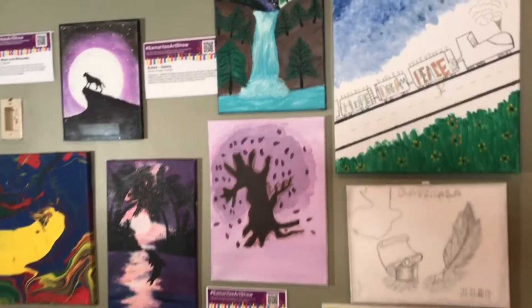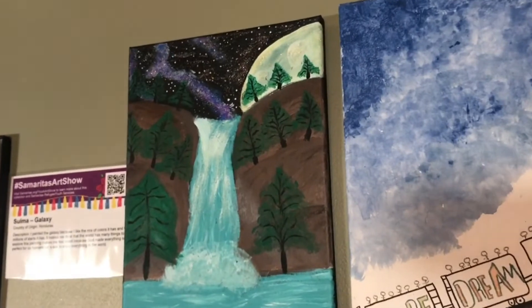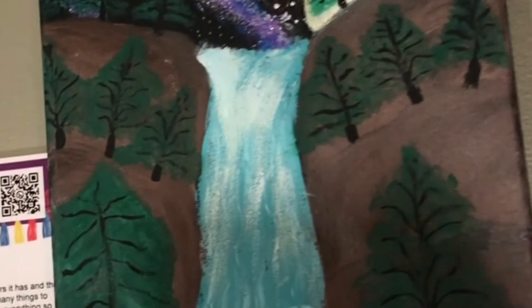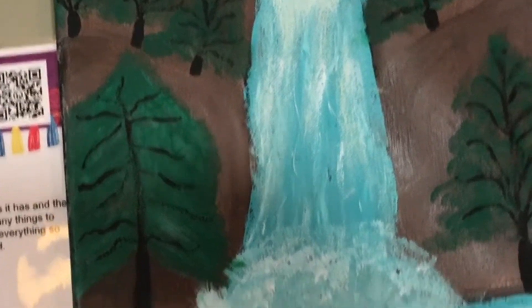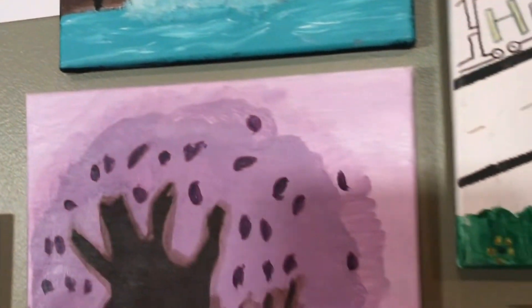Many of our refugees have traversed countryside and lived in remote jungles, and it's quite clear in their art that it expresses themselves and what they choose to share with us.